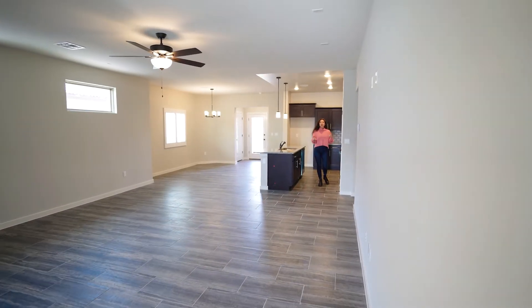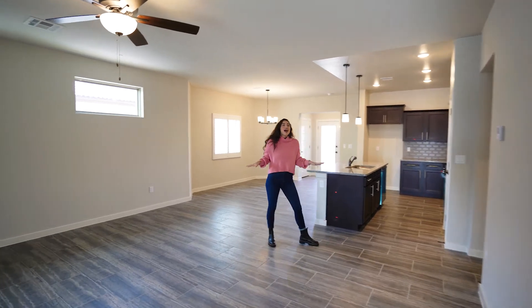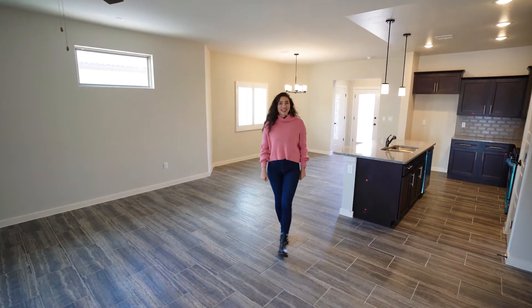Welcome to this four bedroom, two bath, 1,782 square foot home. It is The Nebraska by Classic American Homes.